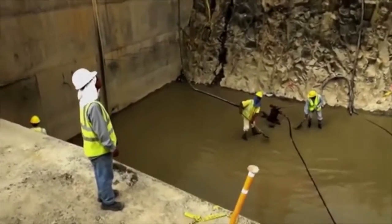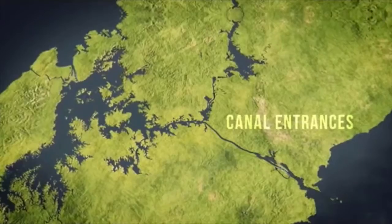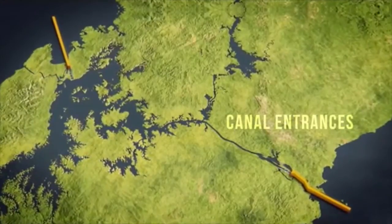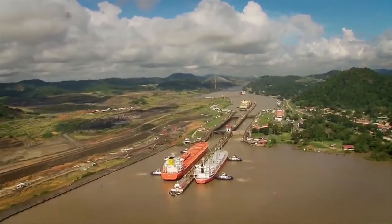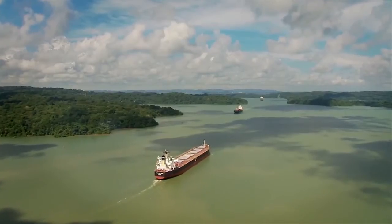The heart of the construction is the project of the third set of locks that will allow the transit across the American continent, from the Atlantic and the Pacific sides, of the large and modern post-Panamax ships, with a load capacity three times higher than the current ones.